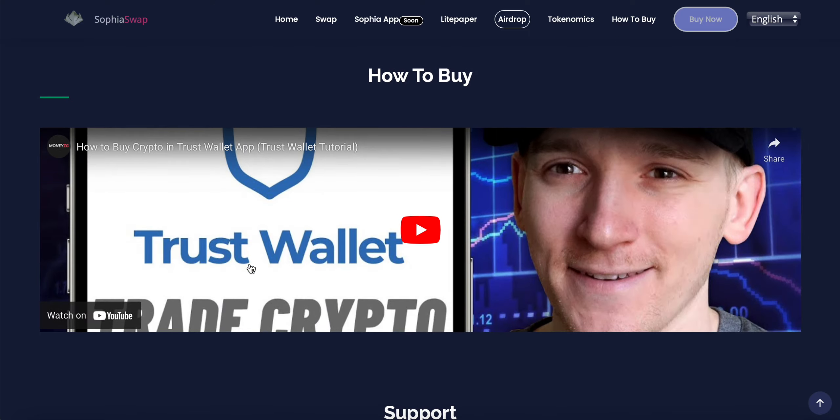To buy, you can purchase on Trust Wallet or any method you prefer on the Binance Smart Chain. As of September 2021, Sophia Coin has been listed on PancakeSwap, so you can go ahead and get SPA on PancakeSwap.